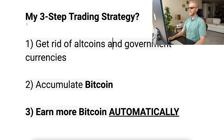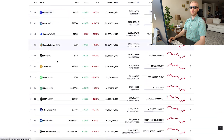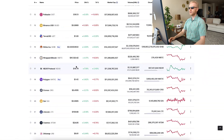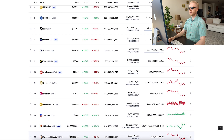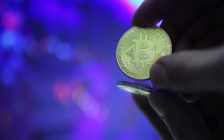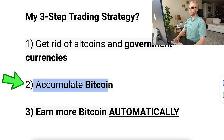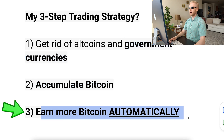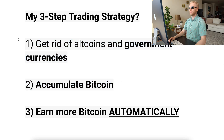That's why this is my three-step trading strategy: I get rid of most altcoins and government currencies. By altcoins I mean most cryptocurrencies, because they are centralized like most government currencies. I still hold a little Ethereum and BNB that I bought back in 2017 and 2018, but other altcoins I get rid of as soon as I receive them — same with government currencies. When I receive euros or dollars, I just convert them into Bitcoin. Once a day I go and get rid of altcoins and government currencies and I accumulate Bitcoin.